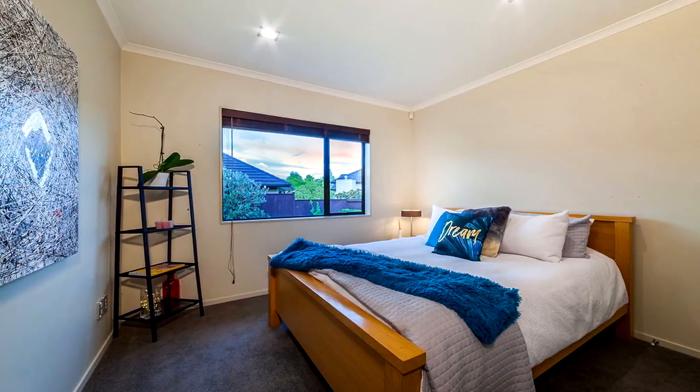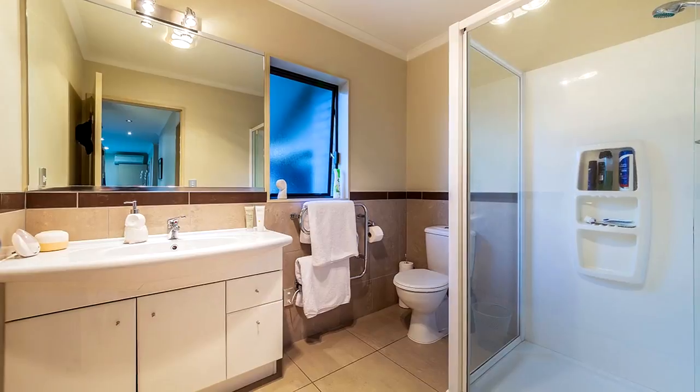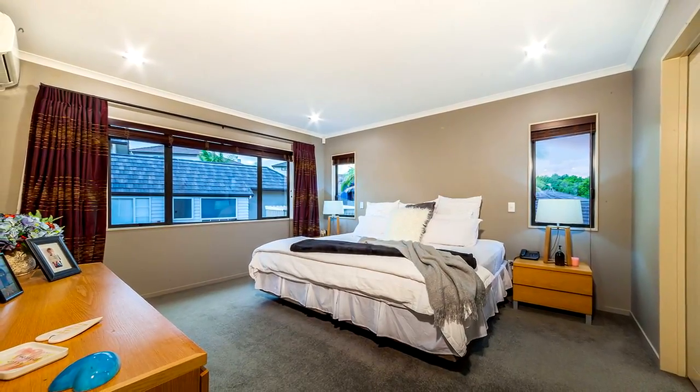A double bedroom and bathroom on the lower level allows for separate guest quarters away from the main bedrooms. As you head upstairs, you will find a very big master bedroom with its own ensuite and a walk-in wardrobe.